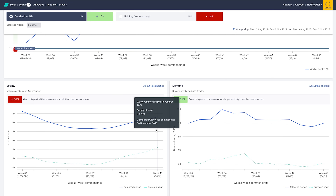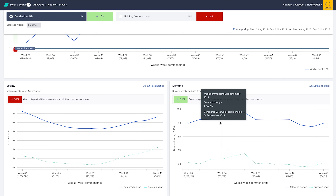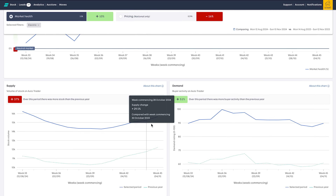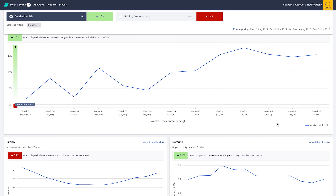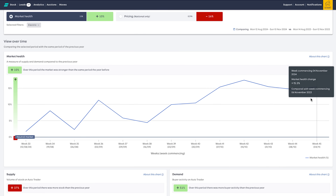As always, there are more electric cars coming off lease companies, especially into the trade - so there's just a lot more of them. We can see demand is 51% up as an average, actually reasonably consistent over the last 13 weeks, with a bit of a dip in supply and then coming back up again. All that leads to an average market health of 10% up - a measure of supply and demand compared to the previous year. That's actually pretty good.